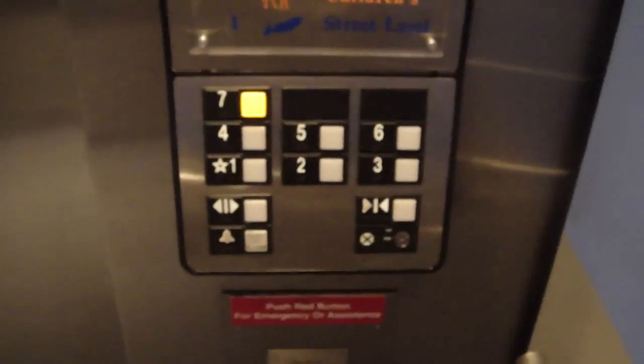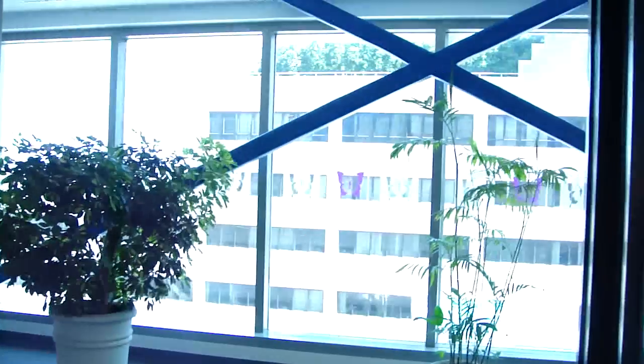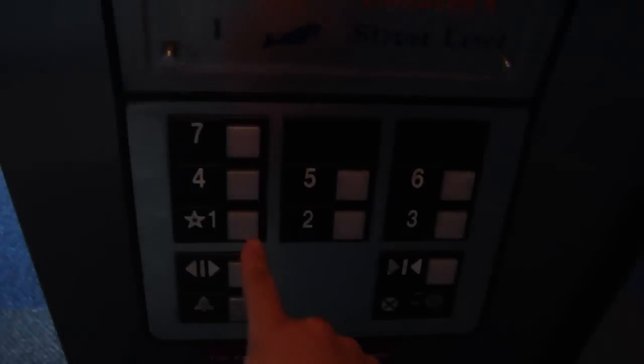Welcome to St. Louis Children's Hospital, 7th floor. Calm down — that's cute! Oh, there's our favorite security camera. It's pretty nice for a parking garage elevator.